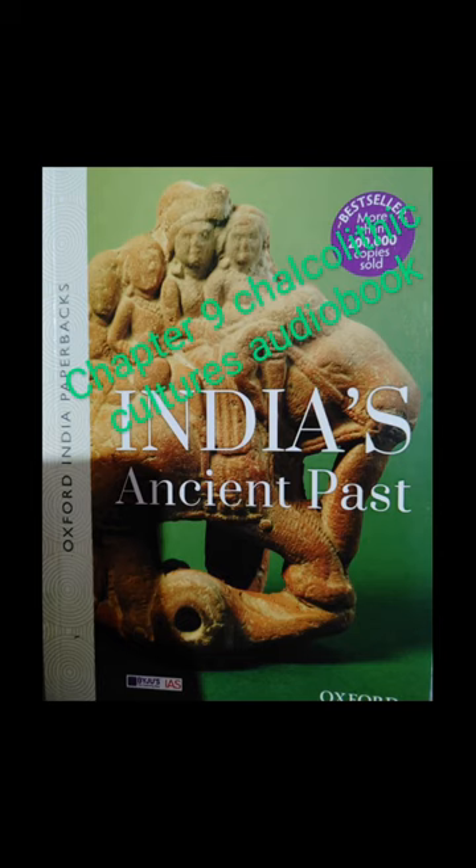The people of the Chalcolithic phase used different types of pottery, one of which is called black and red ware, and it seems to have been widely prevalent from nearly 2000 BC onwards.